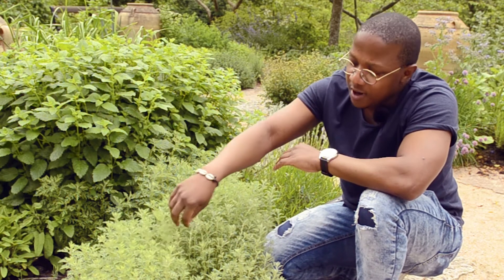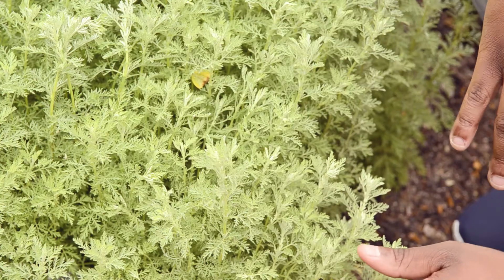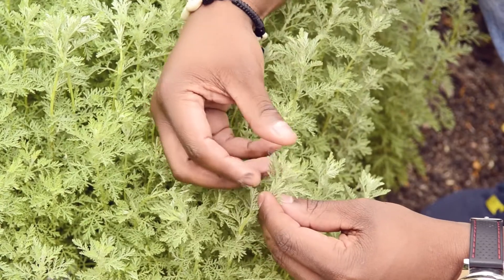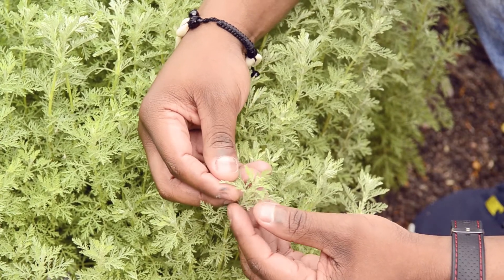This plant also contains another toxic substance. At a particular stage in its life, it has a very toxic substance which can mildly affect people who use it. The use of this plant medicinally depends on the knowledge of when to use it and when not to use it, for example.